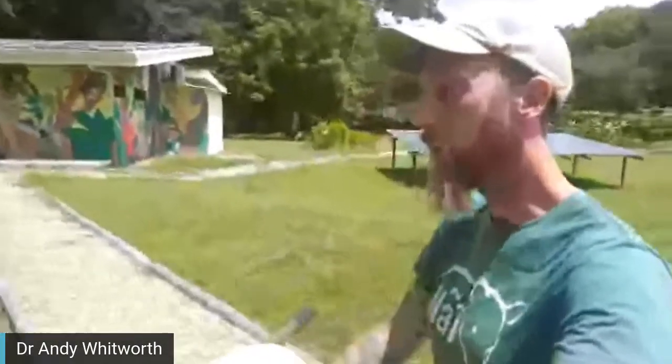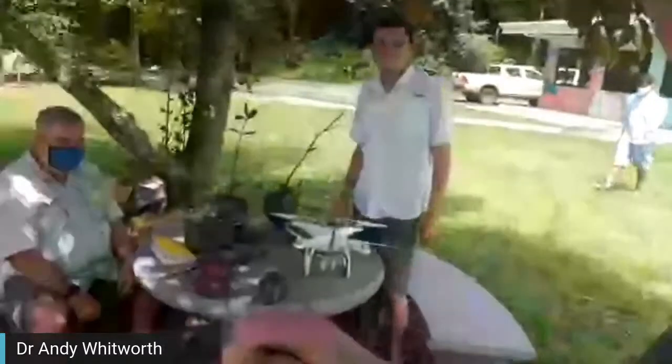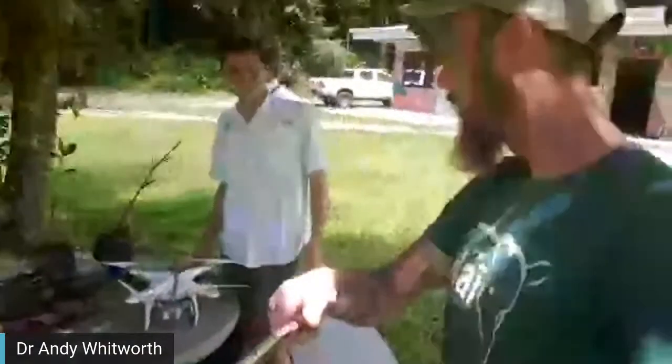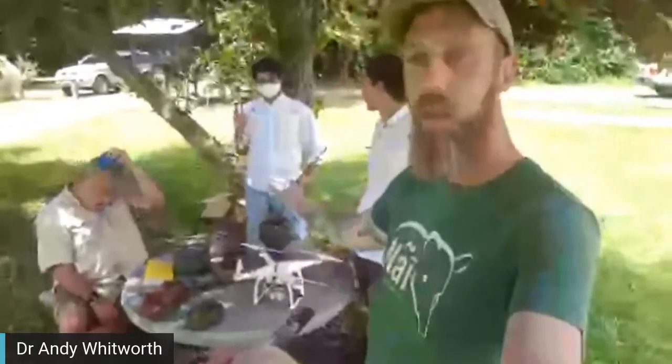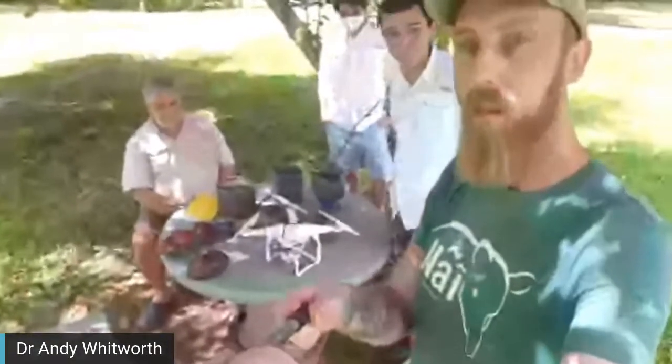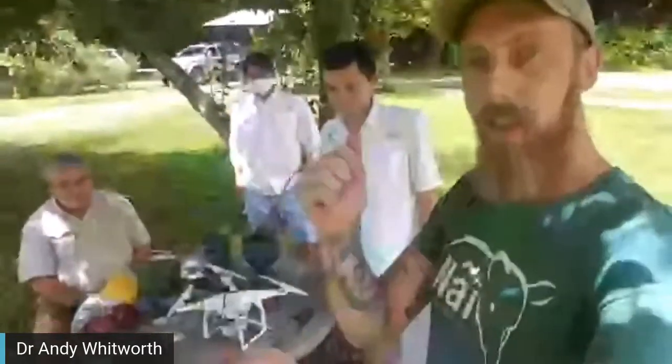We're completely off the grid here - there's no electricity, so we have to use solar panels. We run the station completely on solar energy, with a little hydroelectric bit of energy as well. Now I'm going to introduce you to our team who work with mangrove restoration - we've got Marco who works with the communities, Roberto who also works on mangrove restoration, and Javier who is leading up the mangrove restoration project.